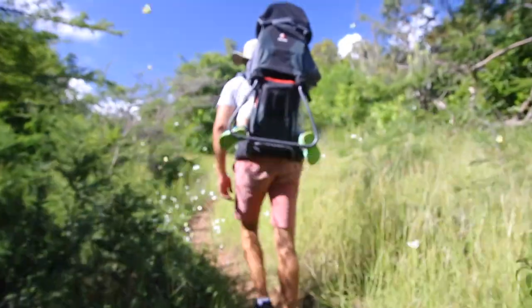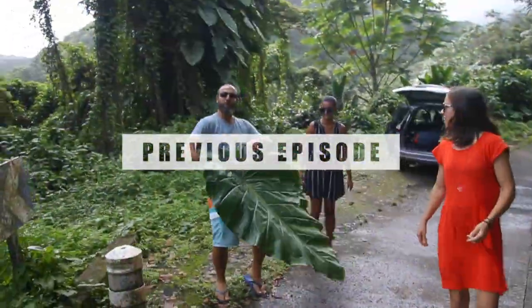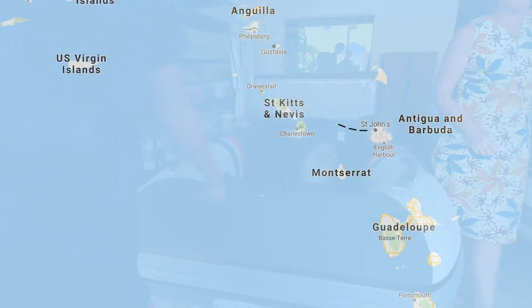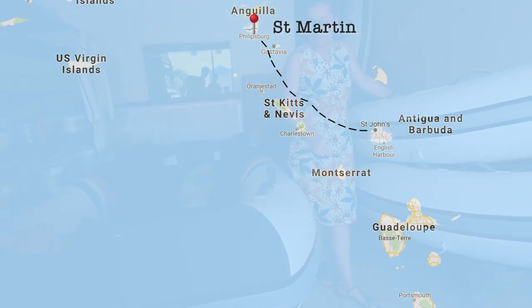Welcome to a new episode with Not Vikings! In this one we sail to St. Martin and buy a new tender.